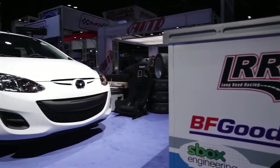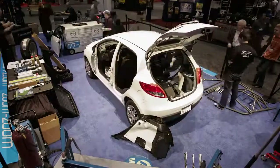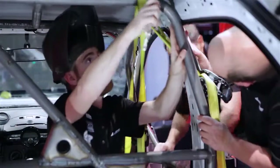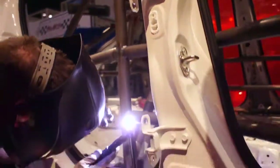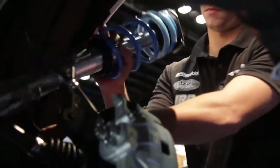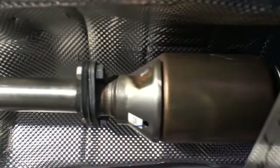This car started off this morning strictly as a street car. We have stripped out the interior, taken the roll cage in, got it tack welded, and are finishing all of the welds on the car. Tomorrow we're going to work on all of the suspension pieces, do the exhaust, and add an oil cooler as well.